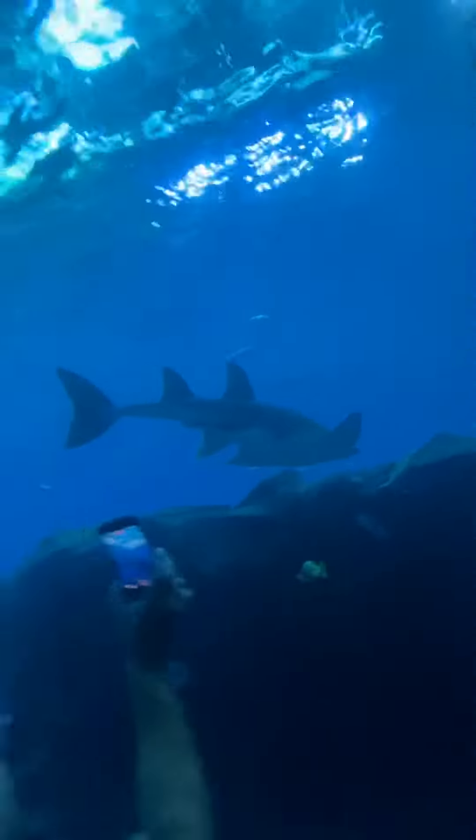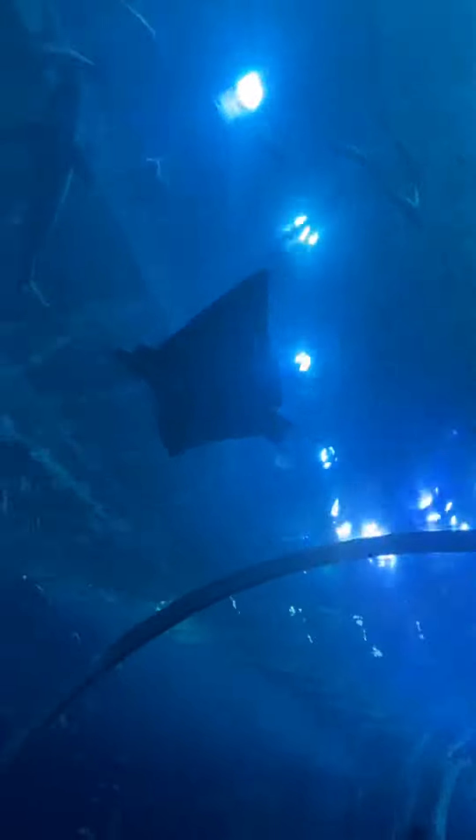It's a guitar fish. Here we have this bow-mouth guitar fish.